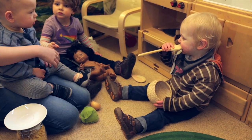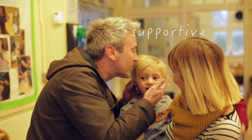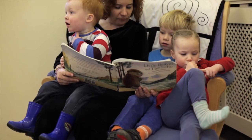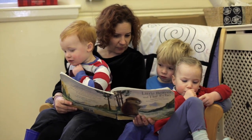As soon as they start nursery for their settling sessions you're there for them to get that relationship with their parents, make sure that they're settled and secure, and it's the consistency of you being there for them.